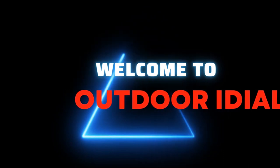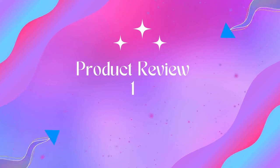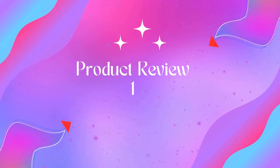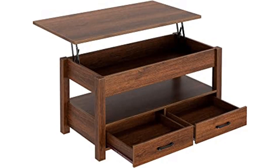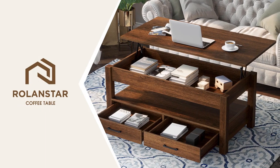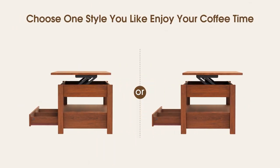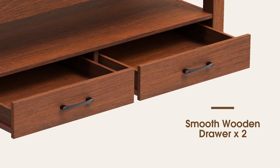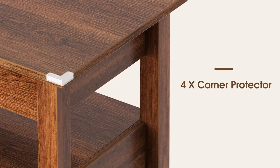Welcome to Outdoor Ideal. Product name: Rola and Star coffee table — lift top coffee table with drawers and hidden compartment. The Rola and Star versatile wood flip top table provides a floating raised work surface so you can comfortably sit and no longer need to lean forward.